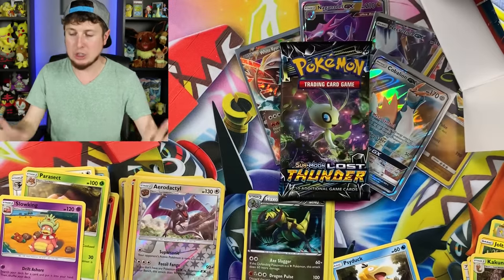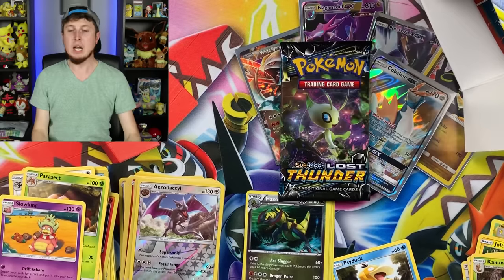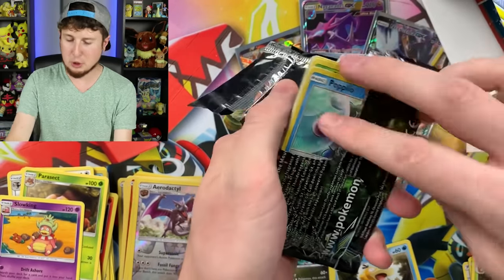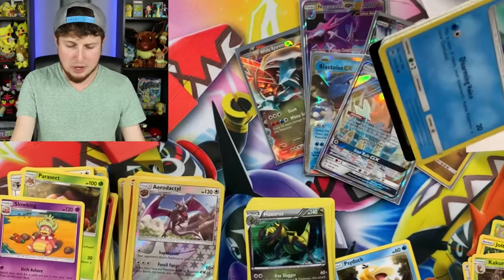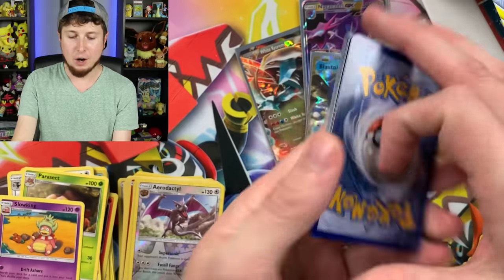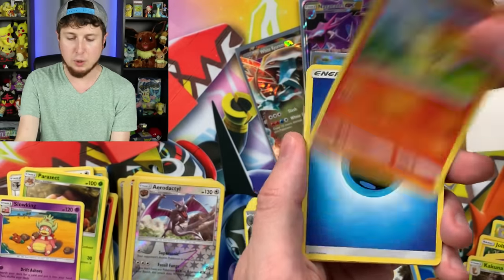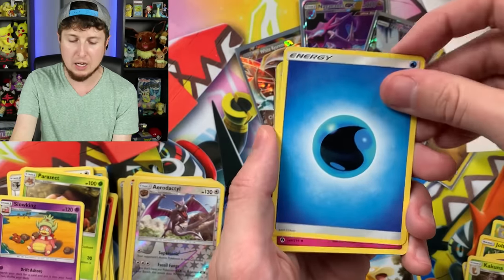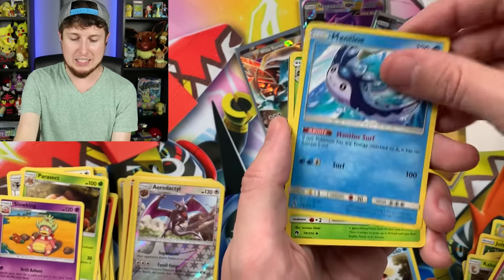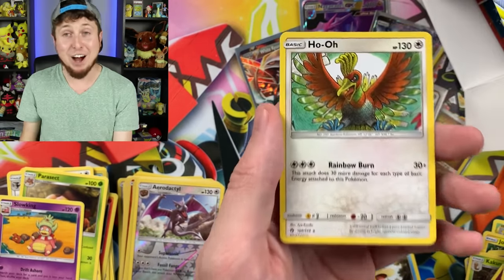Next one is a Lost Thunder. This is booster pack number three — we've gotten two Ultra Rare pulls out of this one. This has been a good Pokémon Mystery Power Box. Lost Thunder, what do you have for us? Skidoo, Onix, Ralts, Cyndaquil. By the way, how did you do on Pokémon Go Community Day for Shiny Ralts? I only got one, and we played for hours. Mantine, Aridose, Xerneas Prism Star, and a Ho-Oh! Are you kidding me? Legendary Pokémon right there — I think Ho-Oh might be my favorite legendary. I have a nice little Ho-Oh figure right here.